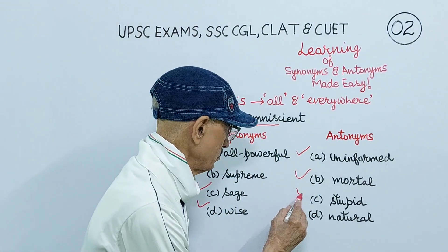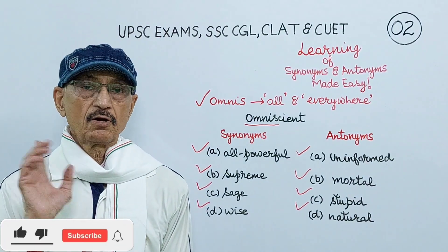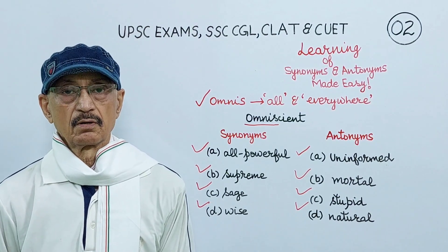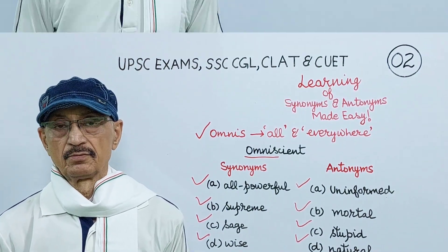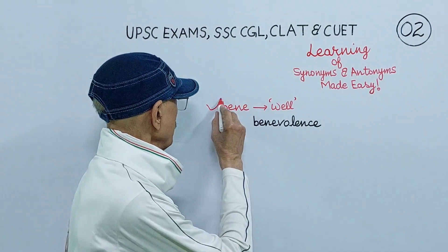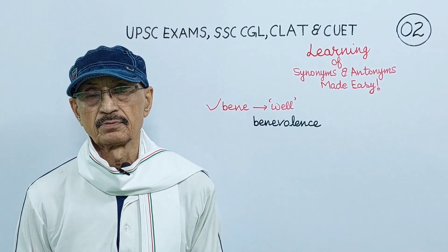If you keep the meaning of this Latin root omni in your mind, you will never make any mistake in choosing a correct synonym and antonyms of omniscient. There is yet another Latin root bene, B-E-N-E. Bene means well. For example, beneficiary, benediction, benefactor. I have taken benevolence here.